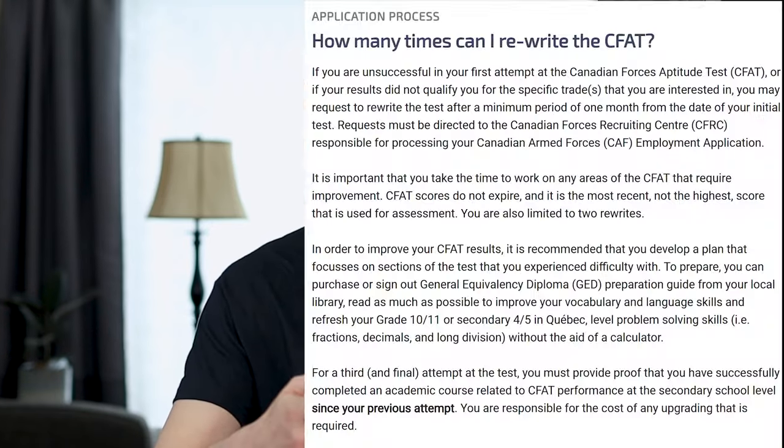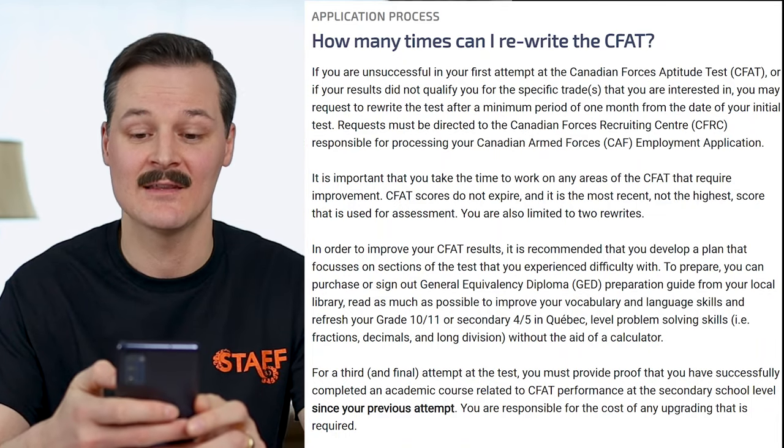This reinforces how important that second attempt or first rewrite is — it's more difficult to get the third try. So if you're going for a second try, really make sure you study, prepare, and are ready to improve your score. All of this information is also available on the forces.ca website under 'How do I prepare for the CFAT,' which will answer all of the questions you may have.